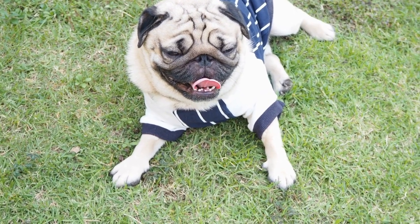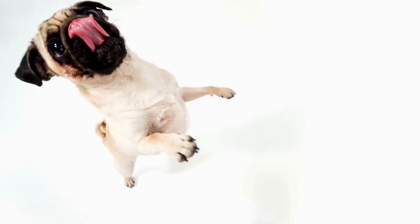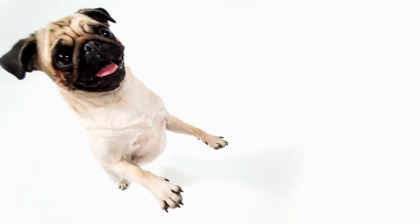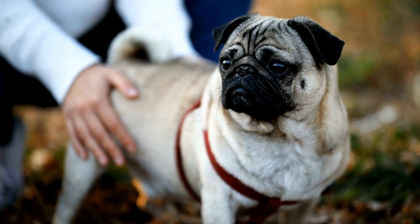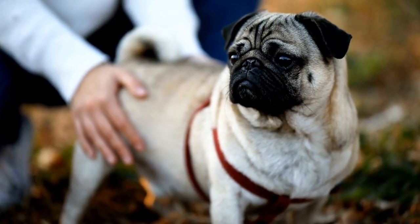If you are a proud owner of a pug puppy, it is essential to understand these potential problems and take preventative measures to ensure their well-being. One common breathing issue that pugs face is called brachycephalic airway syndrome. This syndrome occurs due to the unique shape of the pug's skull and respiratory system. Their short noses and compressed airways make it difficult for them to breathe efficiently, leading to various respiratory symptoms. This condition can be especially pronounced in pug puppies, as their airways are still developing.